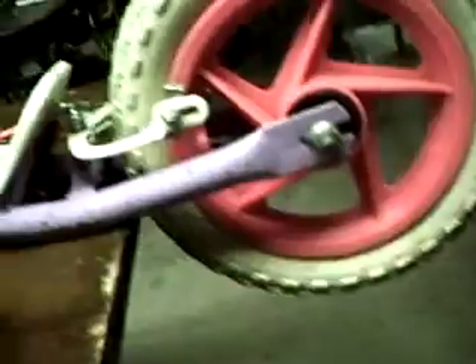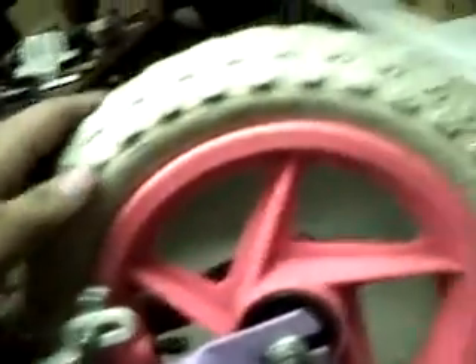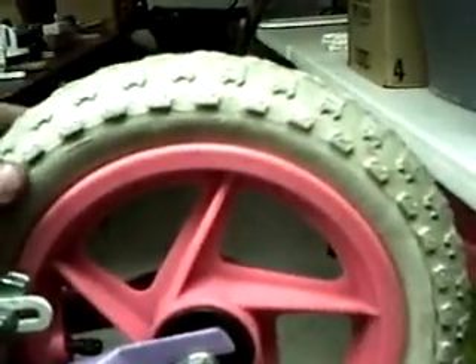It's very nice and detailed. It's got pink rims on it. It has very nice good tires on it. This little kick scooter is ready to go and it's got the pink brake lines on it too.